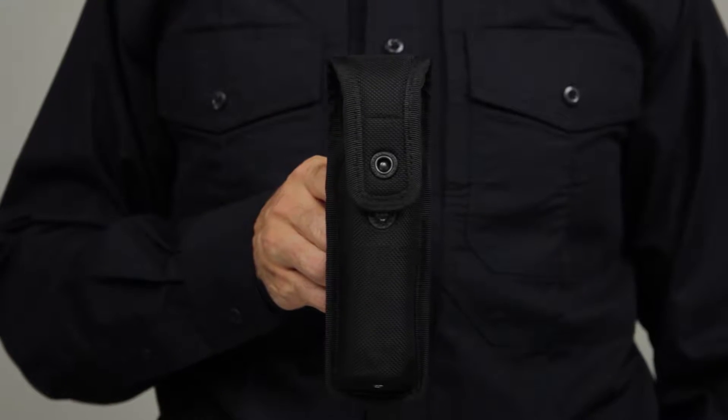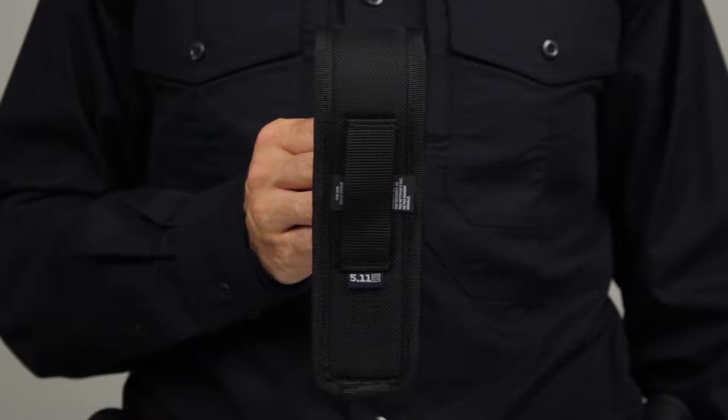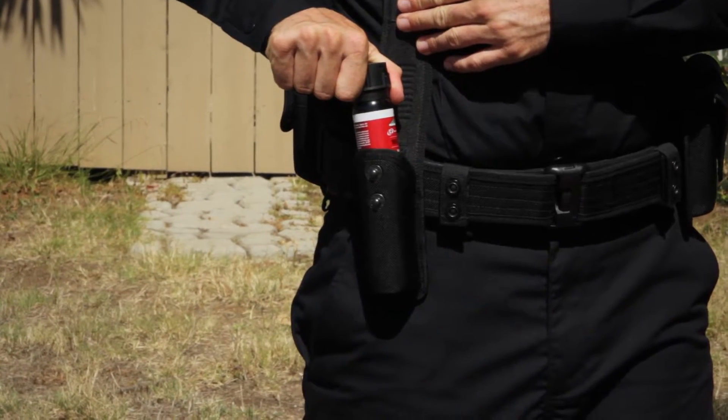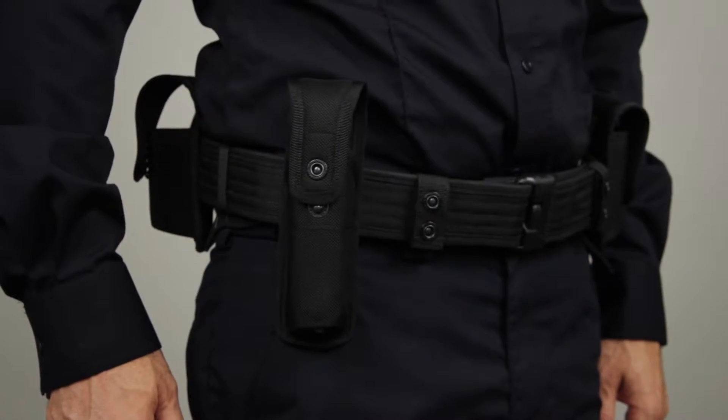The 5.11 Sierra Bravo MK-4 FLT pouch is the new standard for utility storage for law enforcement professionals, tactical operators, and private security professionals worldwide.